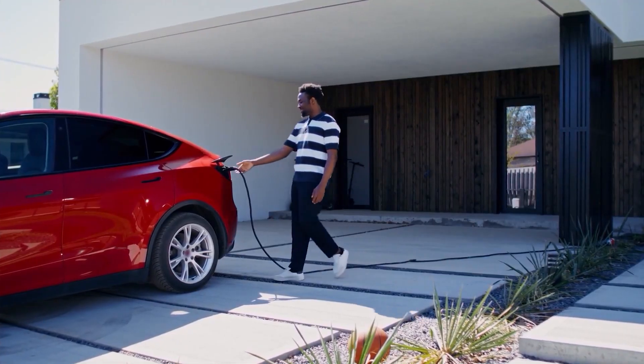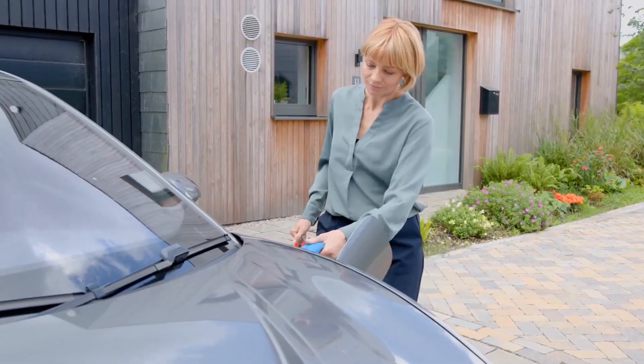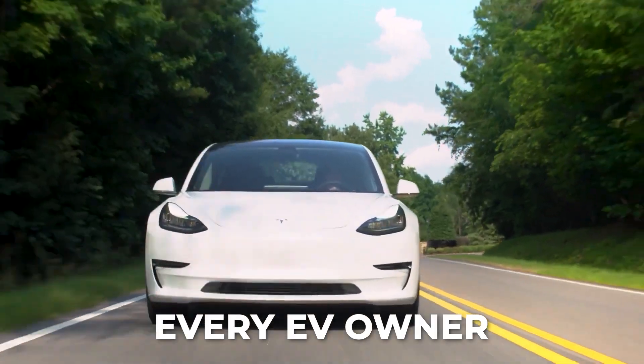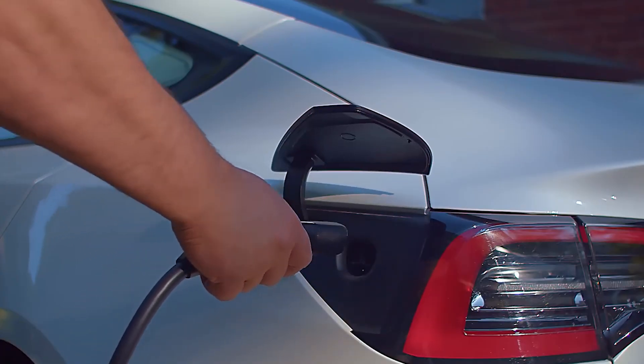These quiet killers, which range from overcharging to temperature abuse, might make your futuristic vehicle an expensive burden. Let us examine the five battery-killing mistakes every EV owner makes today and the scientifically supported solutions to prevent them.